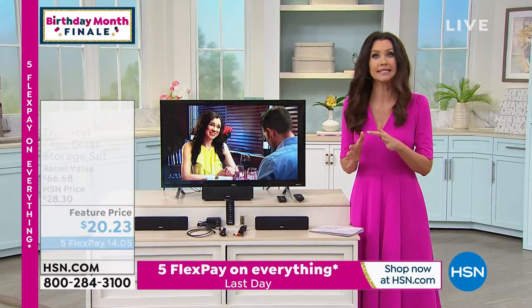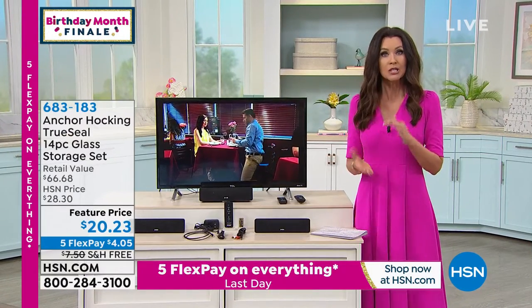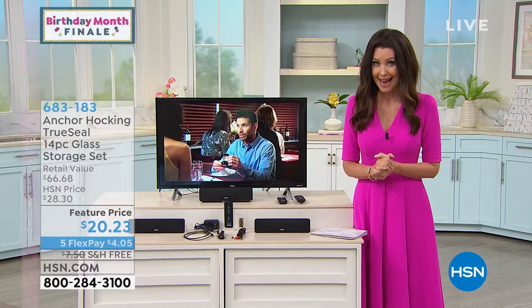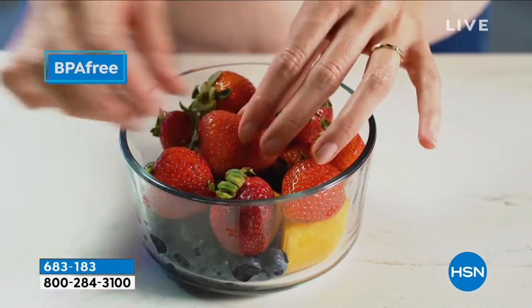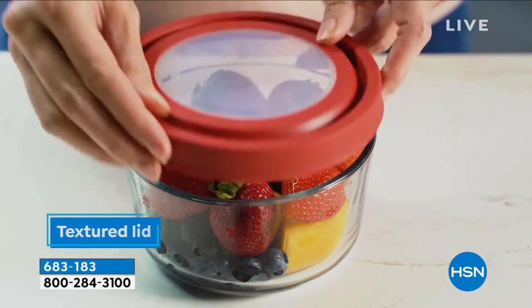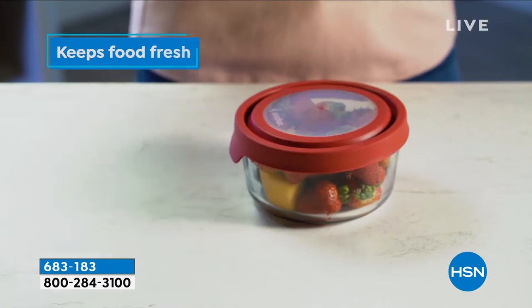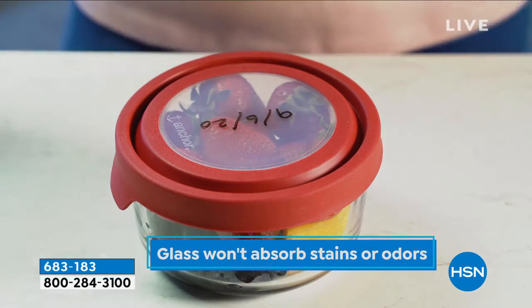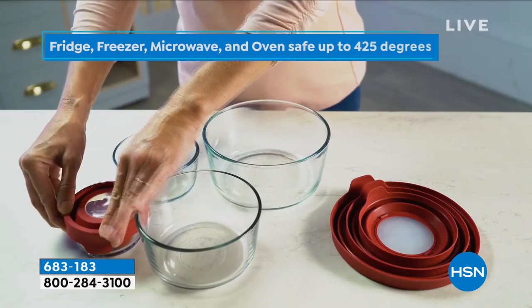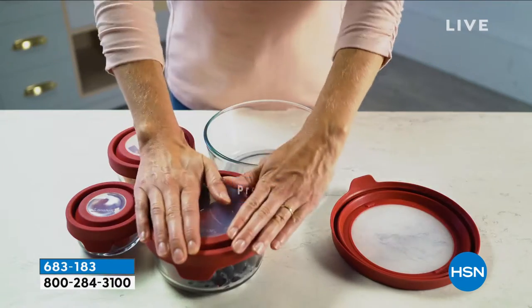We offered a set of Anchor Hocking glassware that's great to cook in, to serve in, to store in. It's a $66 value today for just $20 and change. We've sold over $2,300 just tonight. The BPA-free textured lid, that Anchor Hocking quality glass — it won't absorb stains or odors, so no worry about putting your pasta sauce in there.